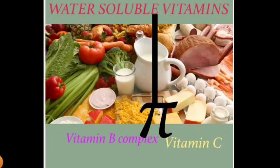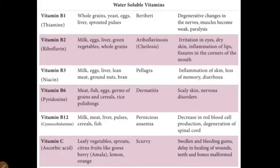To recall, Vitamin B complex includes B1, B2, B3, B6, and B12. Now we will see the last water-soluble vitamin: Vitamin C, otherwise called ascorbic acid. We can get Vitamin C from leafy vegetables, sprouts, and citrus fruits like gooseberry, lemon, and orange. Lack of Vitamin C causes scurvy.